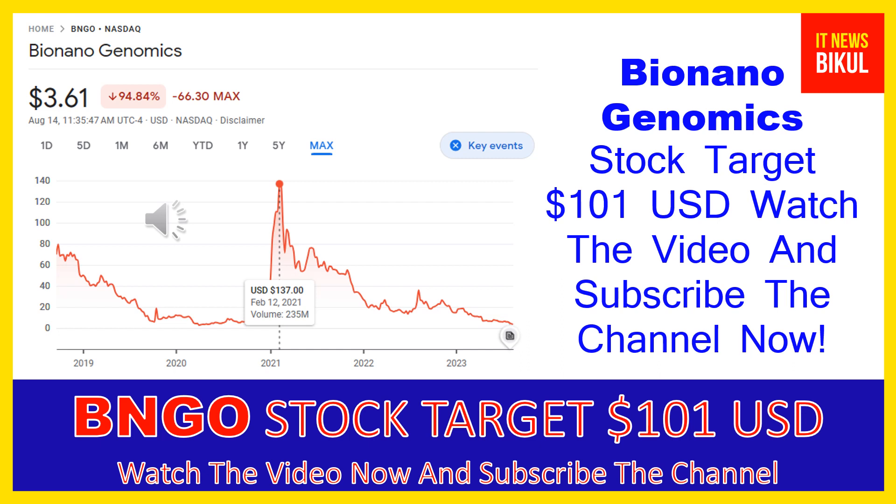Hello friends, today I have taken a very good stock for you that will give you very good returns in coming days. That stock is Bio Nano Genomics Inc, ticker BNGO, now trading at $3.61 USD level on August 14th. Friends, if you want, you can invest now in BNGO stock and earn good profit in coming days.